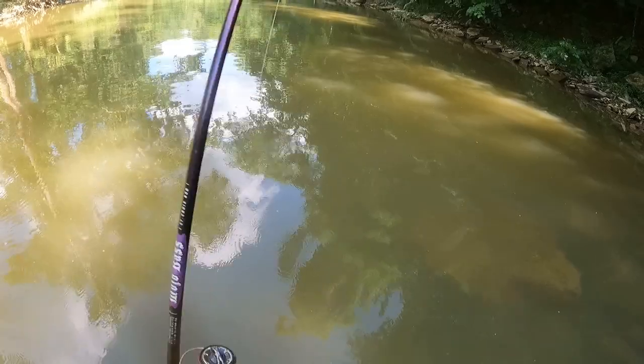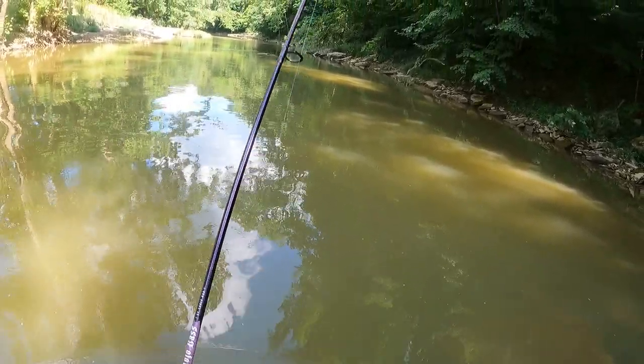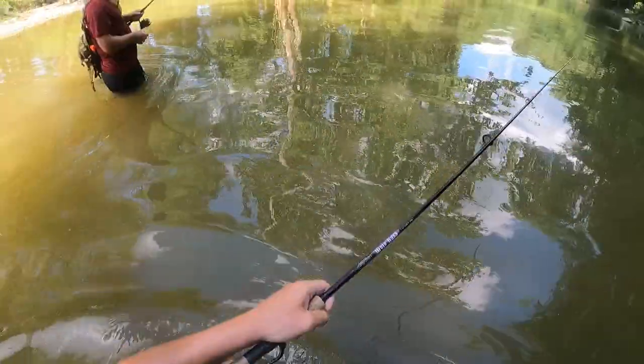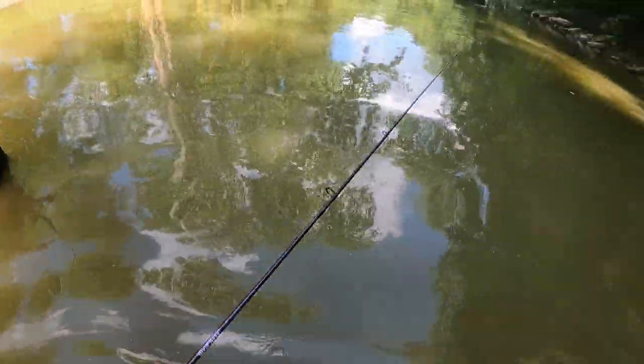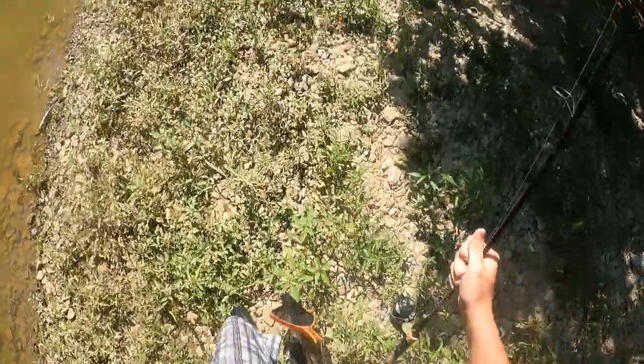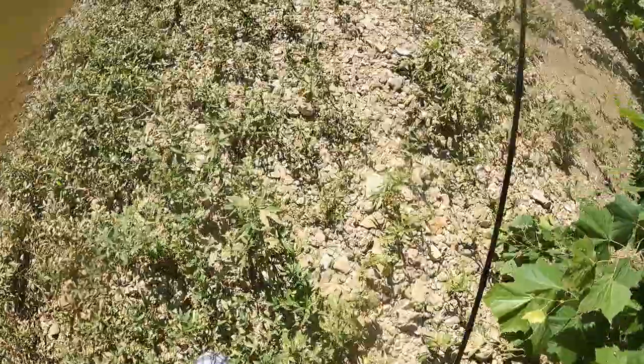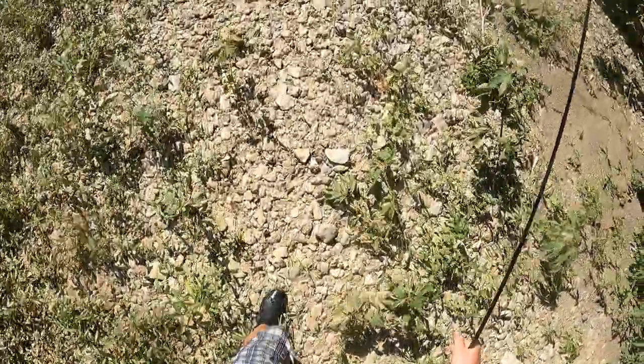Oh man, oh man, oh man — oh I got beyond hammered, oh my goodness! Look at this rock, Joaquin. Oh, it hurt my ankle. All right guys, we're turning around, we're gonna fish the other way. Usually we can get a few nice ones fishing the other way.